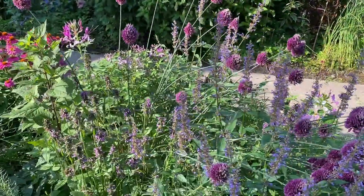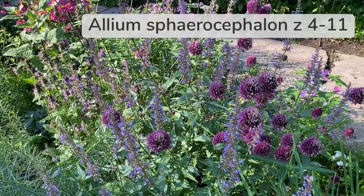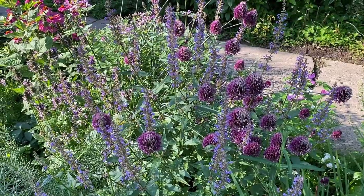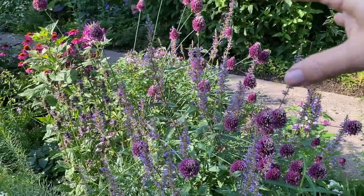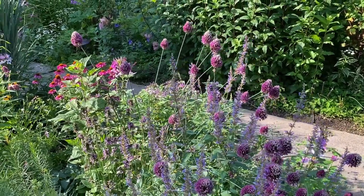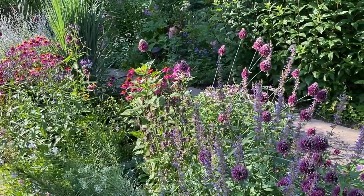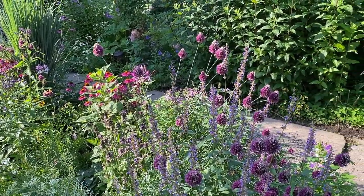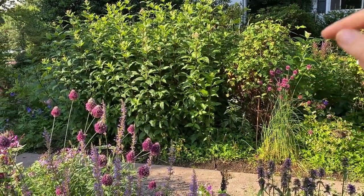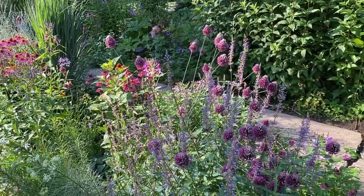This plant here — the drumstick allium — has been an amazing pollinator for me, just covered with bees all the time. As you can see it's starting to flop a little bit because we had a really strong rainstorm yesterday. It does tend to flop in very rich soil and part shade. So like that one right there — I had to stake all of that. I'm definitely going to replant those somewhere sunnier.